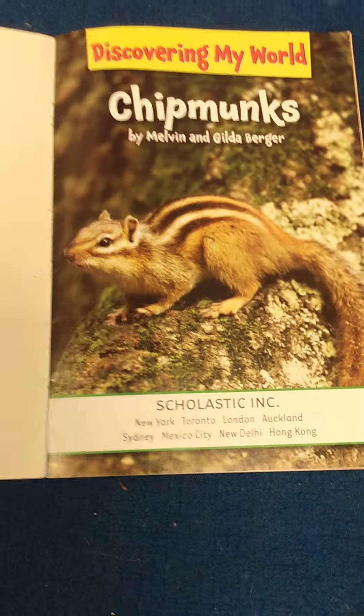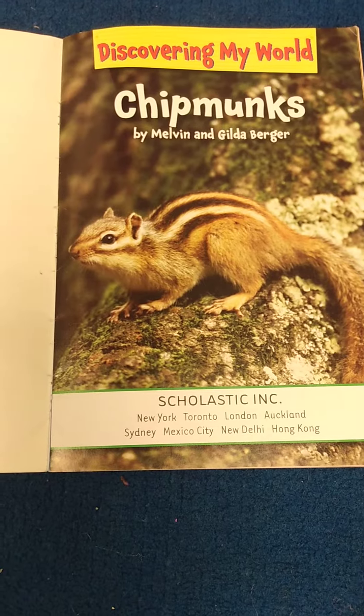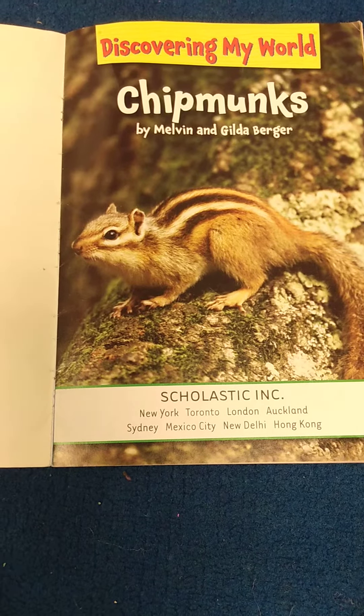Chipmunks. Discovering My World: Chipmunks by Melvin and Gilda Berger.